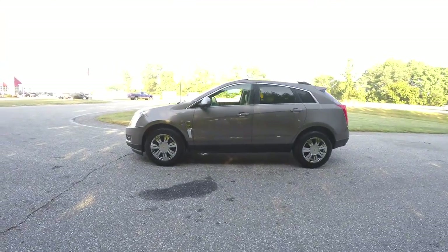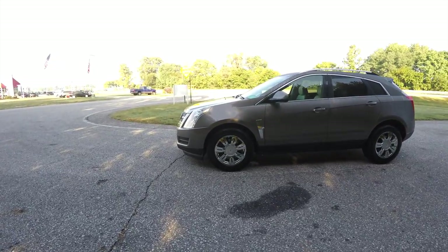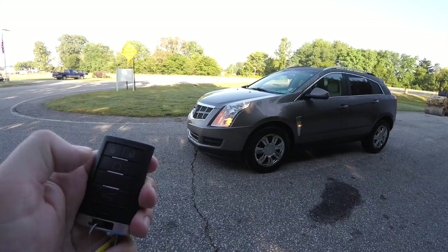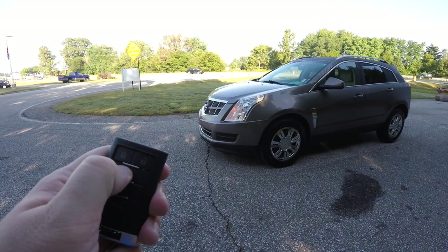This vehicle is equipped with remote start. To activate it, simply lock the vehicle and within two seconds press and hold the remote start button on the key fob.